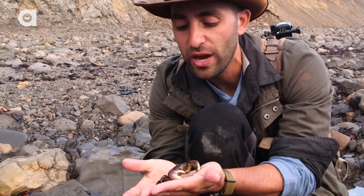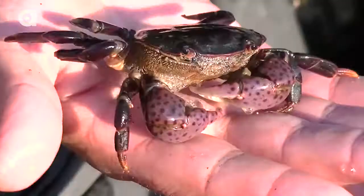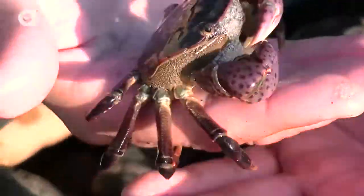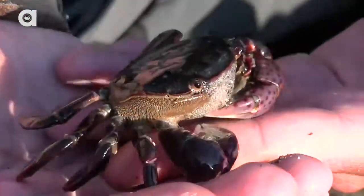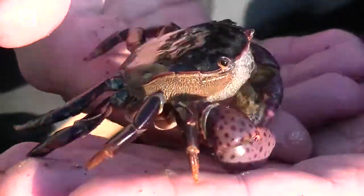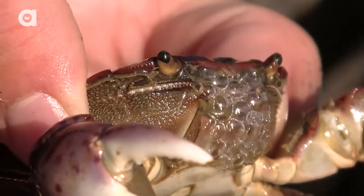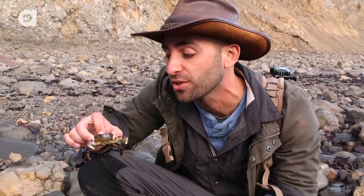One way to not get pinched by these crabs is to just gently let them rest on the palm of your hand. You want to move one hand to the next so that you don't apply any pressure, and that way you avoid getting pinched. Now, you're looking at this little crab and you're probably thinking to yourself, man, that looks like one voracious little predator. But they are mostly vegetarians out here, feeding on sea lettuce, and occasionally they'll scavenge on a dead carcass of some sorts.